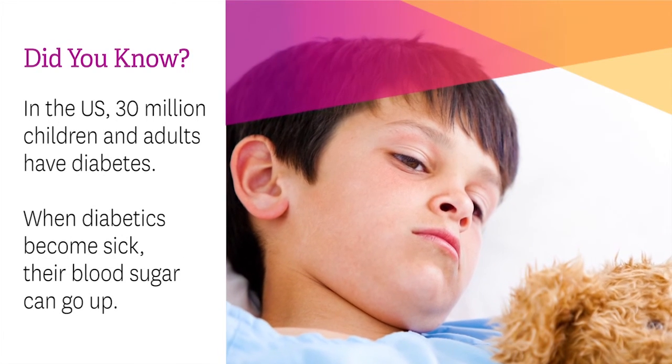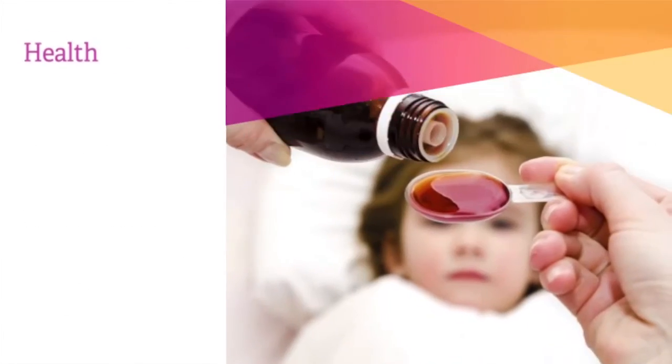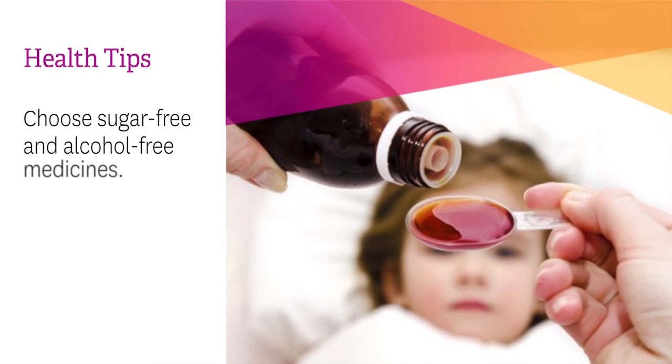When diabetic children get sick, their blood sugars usually go up. To help reduce influxes, choose sugar-free or alcohol-free medicines.